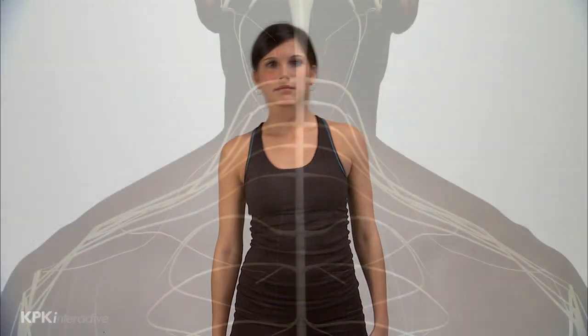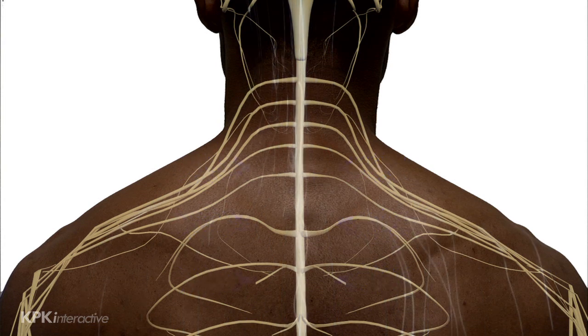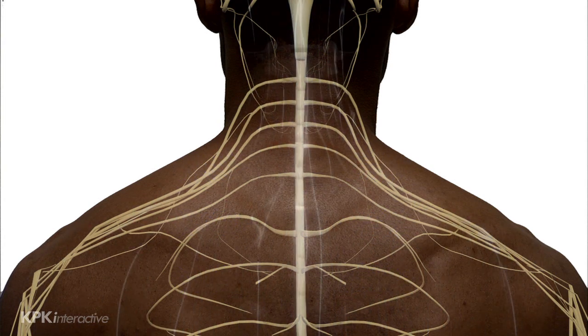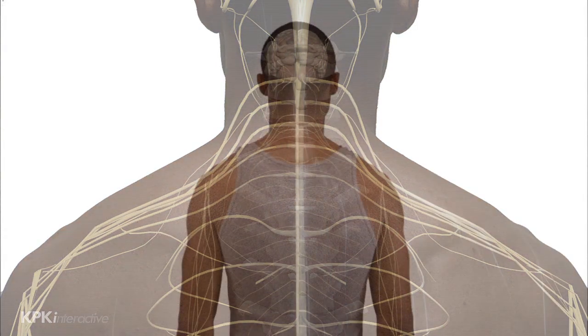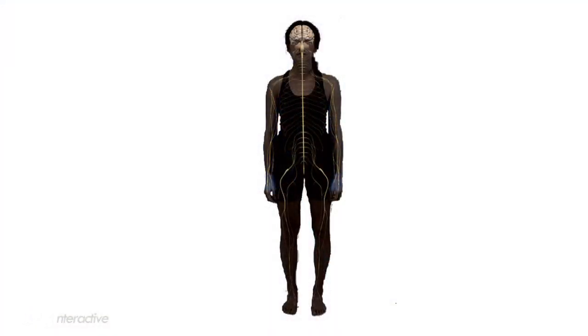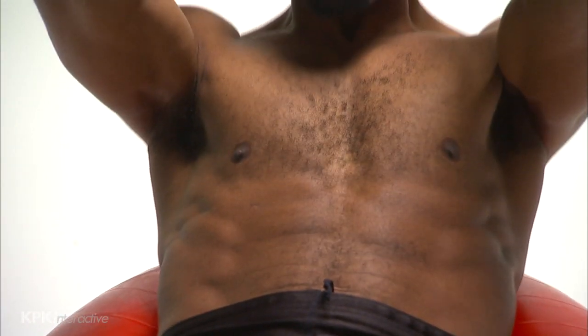Our spinal nerve cells, called neurons, carry the messages to and from the spinal cord. These messages leave the spinal cord through openings in the vertebrae. Spinal nerve roots branch off the spinal cord in pairs, one going to each side of the body. Each nerve has a specific job for movement and feeling. They tell the muscles in your arms, hands, fingers, legs, toes, chest, and other parts of your body when and how to move.